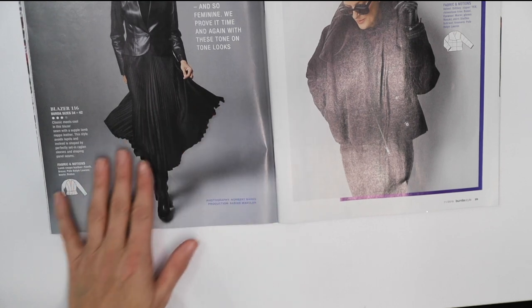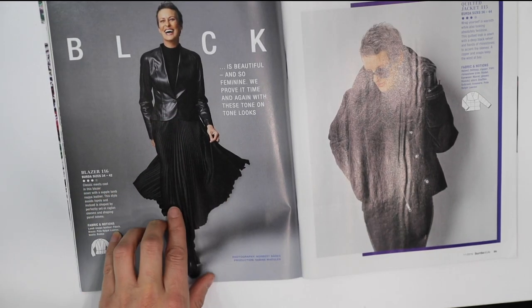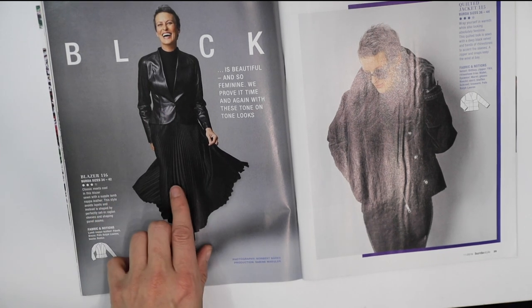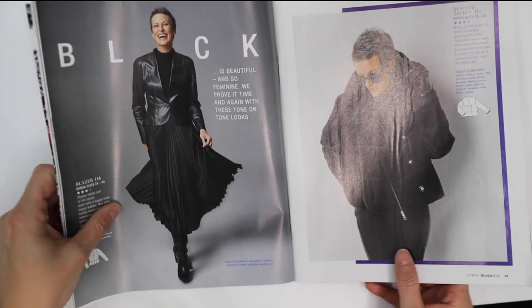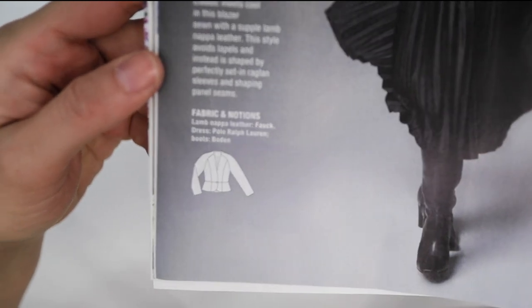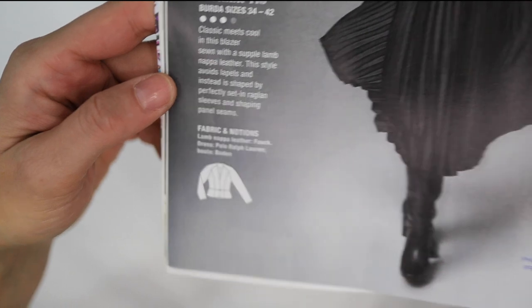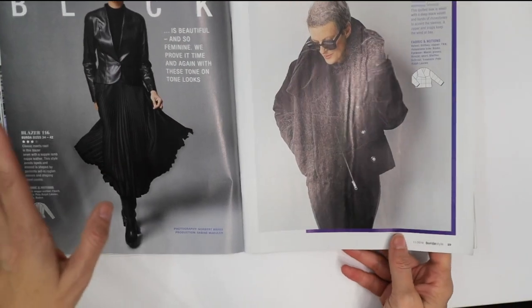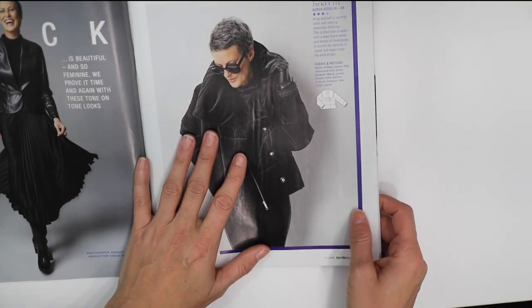Next we've got a blazer — it looks like a faux leather blazer but it's actually lamb napa leather, which is really quite chic. Looking at the line art you've got some nice fitting princess seams. This could actually be very chic. I'm not going to try to sew real leather at this point, but I would try to make it out of a pleather.